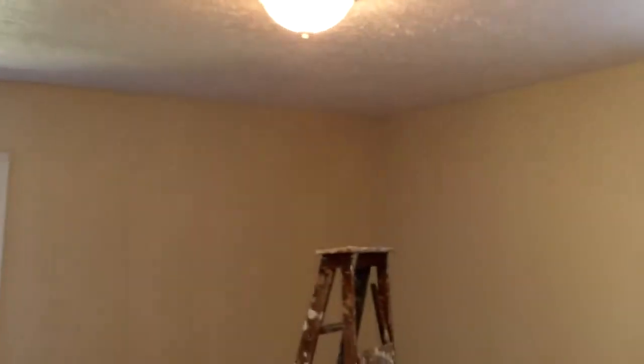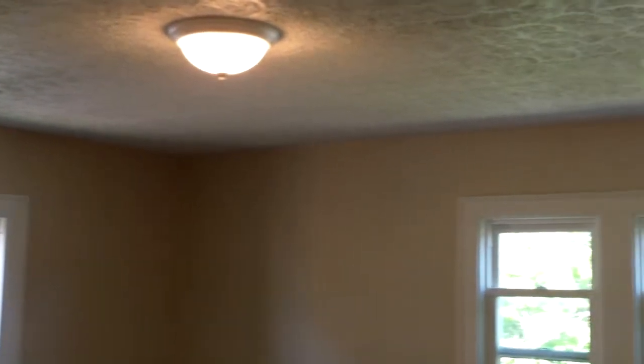Here we have the drywall repaired and everything painted, and that's a new light switch. So they're working on electrical, drywall, and painting consistently throughout. It's a big house, so that's quite a bit of drywall they had to repair, and a lot of electrical outlets and switches have been swapped out.